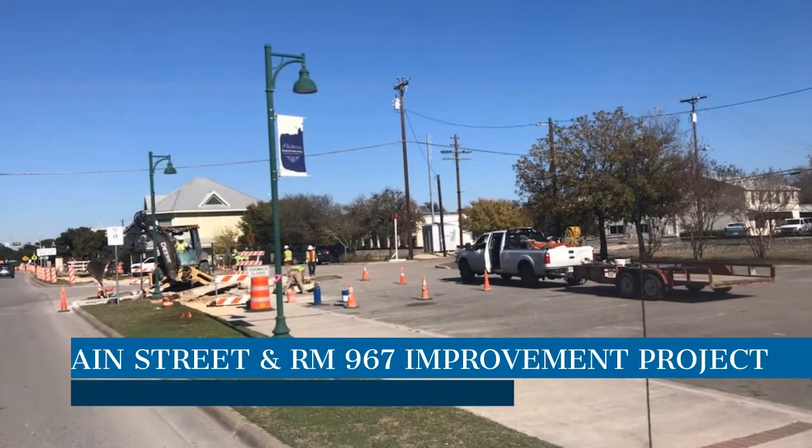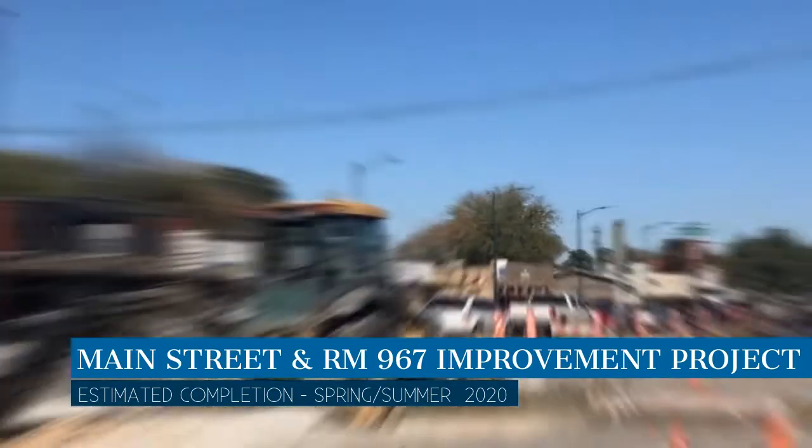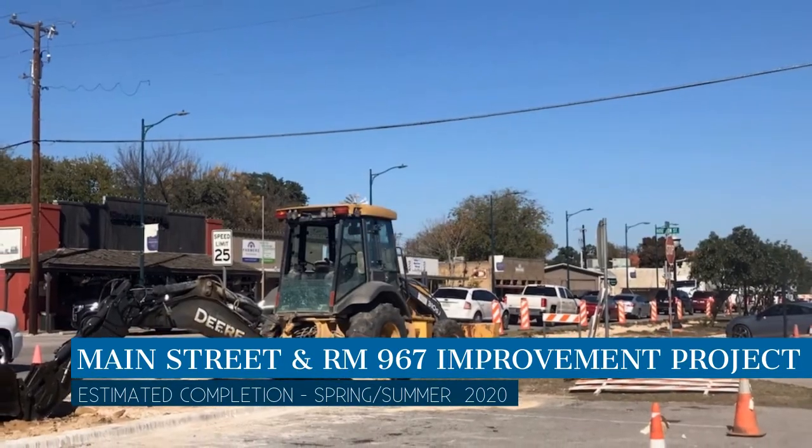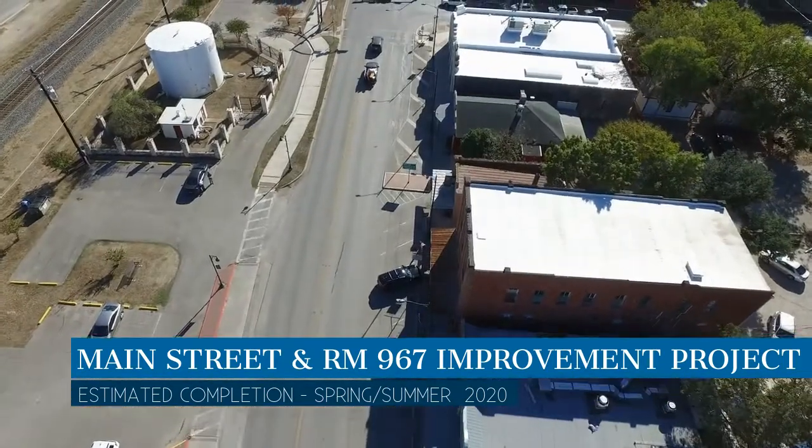The Main Street and 967 improvement project is ongoing. Work started a few months ago. The first phase of the project focuses on the east side of Main. After the holidays, work will shift to the west side of Main.